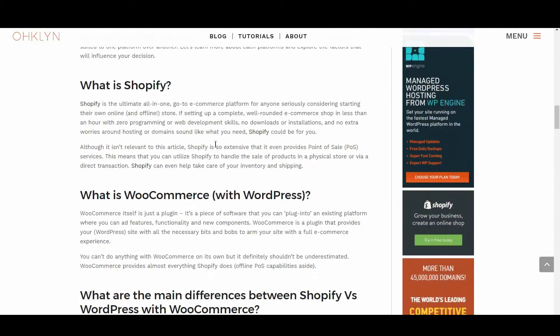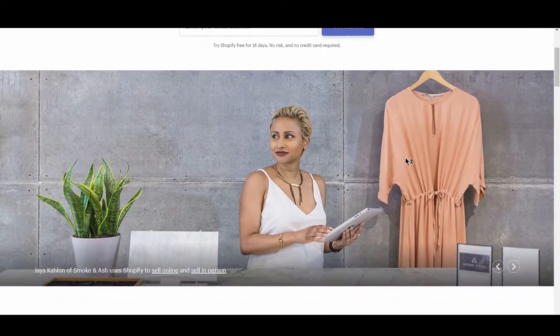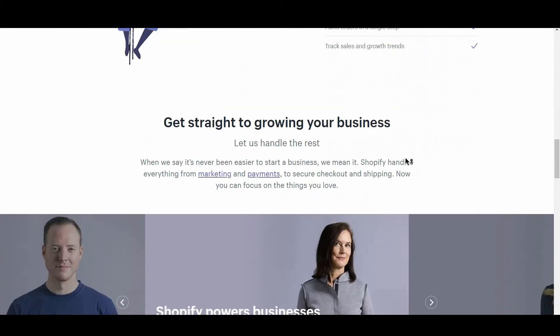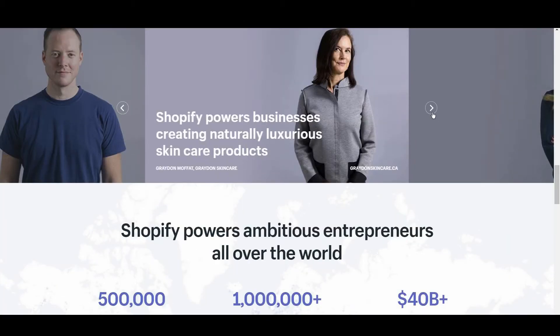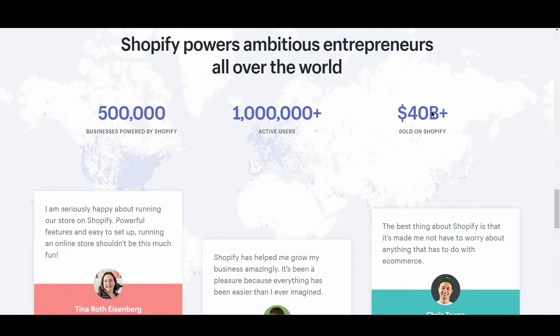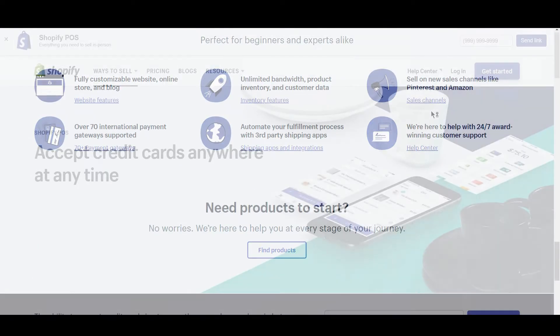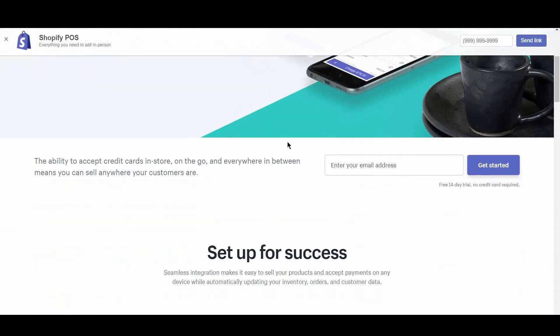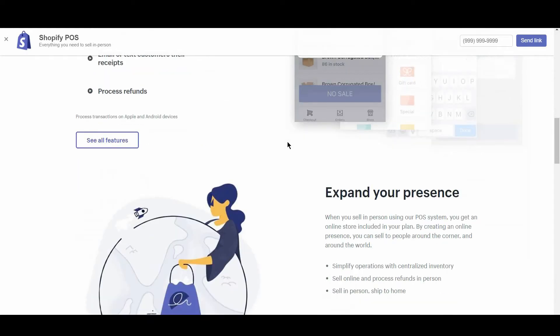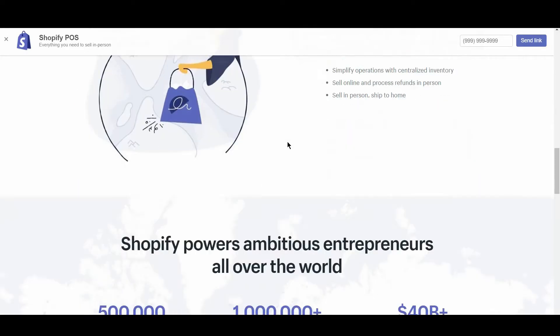Let's take a look at Shopify first. Shopify is the ultimate all-in-one, go-to eCommerce platform for anyone seriously considering starting their own online or offline store. If setting up a complete, well-rounded eCommerce shop in less than an hour, with zero programming or web development skills, no downloads or installations, and no extra worries around hosting or domains sounds like what you need, Shopify could be for you. Shopify now even provides point of sale services, meaning you can handle the sale of products in a physical store as well as directly online, and can even help take care of your inventory and shipping.